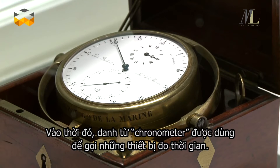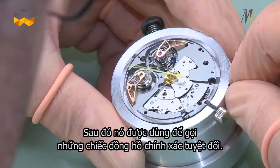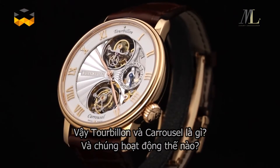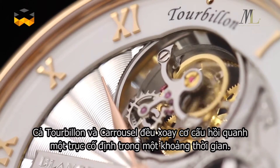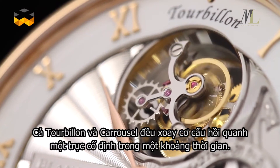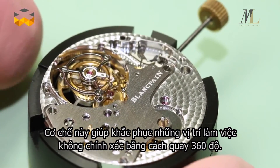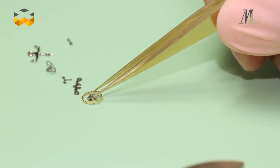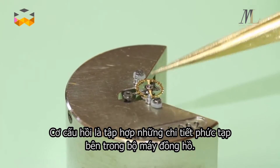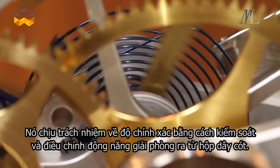While the word chronometer originally referred to any device that measures time, since then it has come to mean an extremely precise clock or watch. So what are tourbillons and carousels and how do they work? Both the tourbillon and carousel exist only in mechanical watch movements and turn the escapement around its own axis within a determined period of time. The aim is to average all the positional errors by having it continuously rotate 360 degrees. The escapement is a delicate assembly of parts inside the movement.